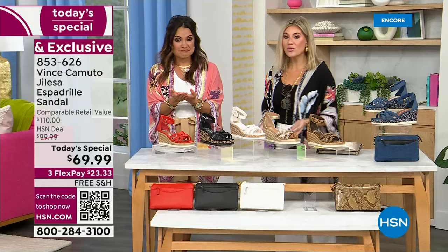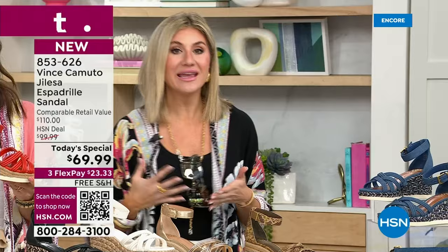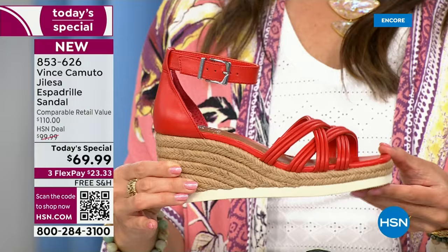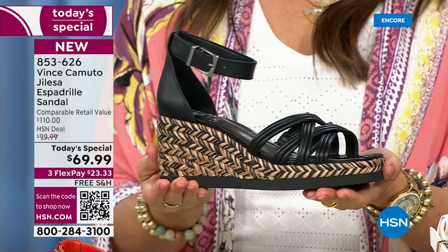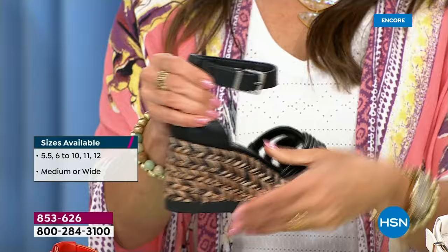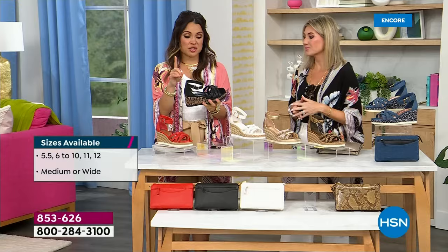I'm only 5'2", so I'm always looking for height, but I'm busy — we're running around and we have to be comfortable. A style like this gives us the best of both worlds: I get the three-inch height, and it allows me to wear maxi dresses and maxi skirts without sacrificing comfort. I also want to talk about the width — we have regular and wide width. We're both in regular and still love it because it's not squishing our feet. When you're walking all day in warm weather, feet can swell — so we have that nice toe box area to let our feet breathe and expand.